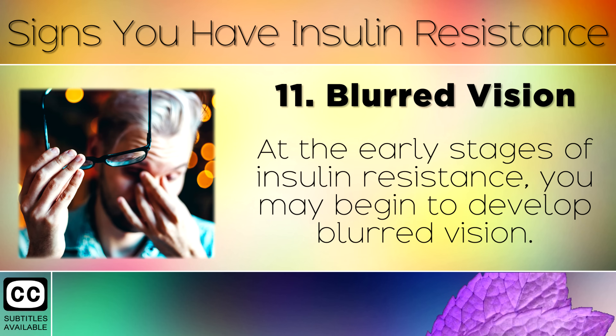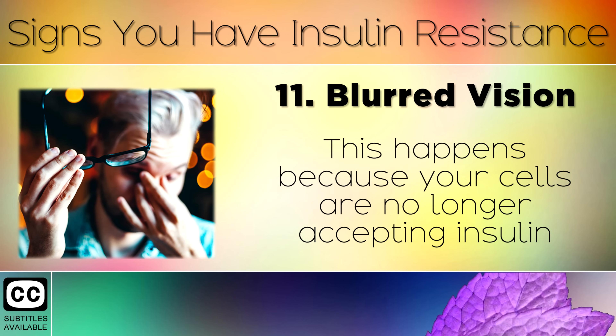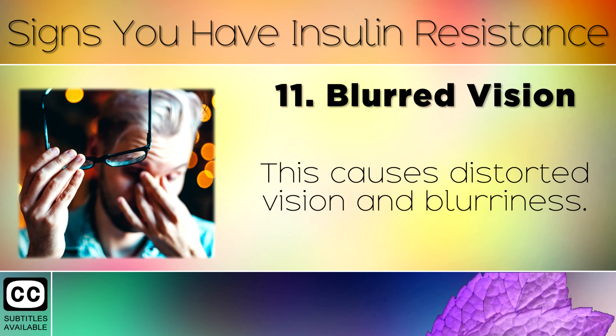Sign 11: Blurred Vision. At the early stages of insulin resistance, you may begin to develop blurred vision and find it easy to lose focus on what you're looking at. This happens because your cells are no longer accepting insulin and glucose properly, causing the lenses of your eyes to swell with fluid, which causes distorted vision and blurriness.